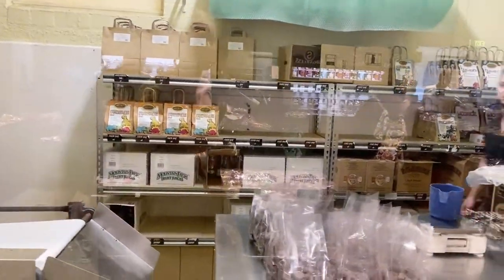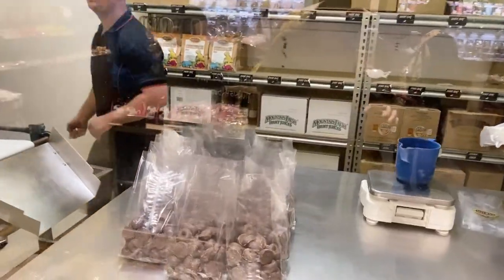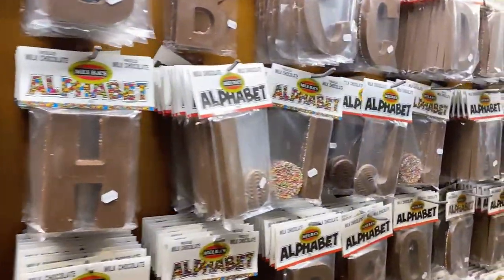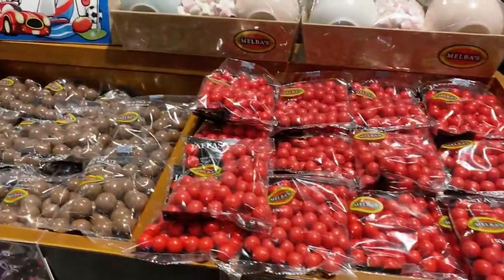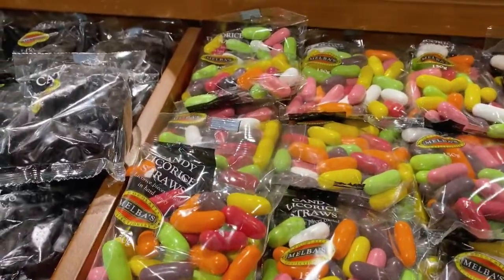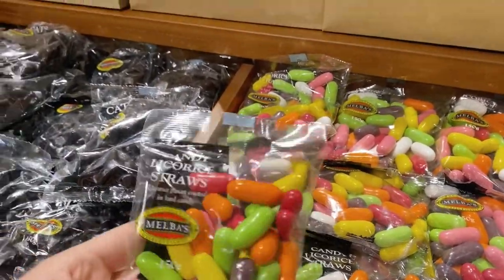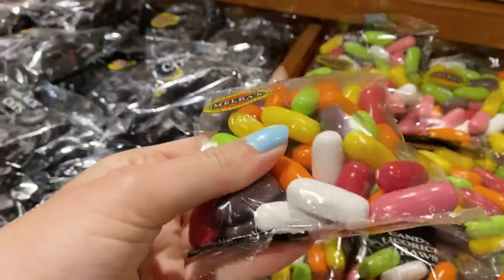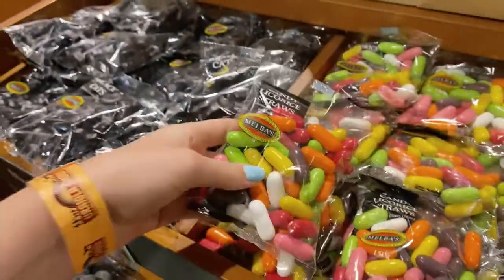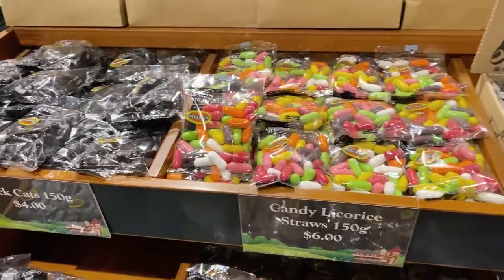More packaging options here. Jaffas — I haven't had Jaffas in so long, and I haven't seen these before. Candy licorice straws, and licorice pieces coated in hard candy — six dollars for 150 grams.